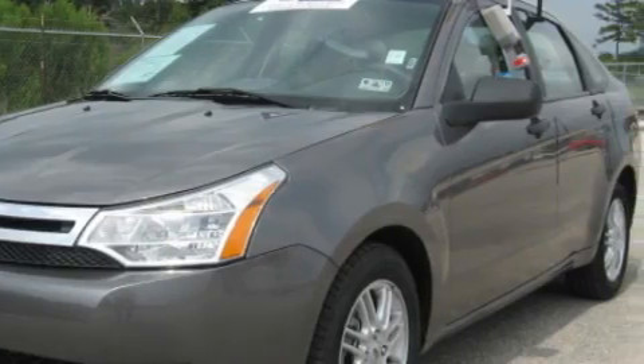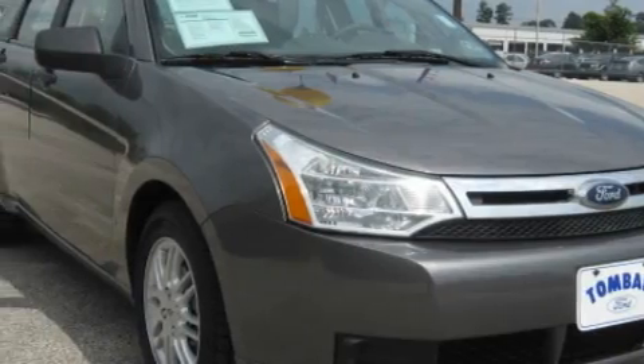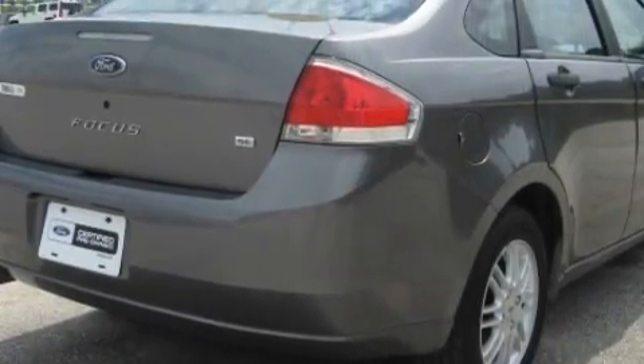Its top features include solar tinted glass, a rear split bench seat, a rear window defroster, keyless entry, a low tire pressure indicator, halogen headlights, and this vehicle has fewer than 29,000 miles on the odometer.